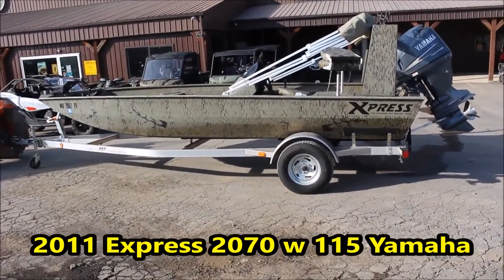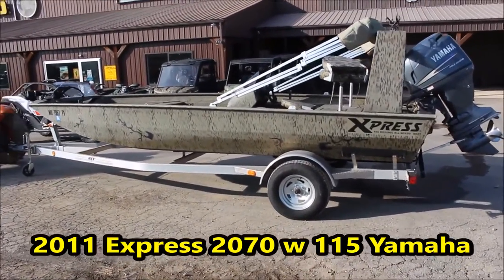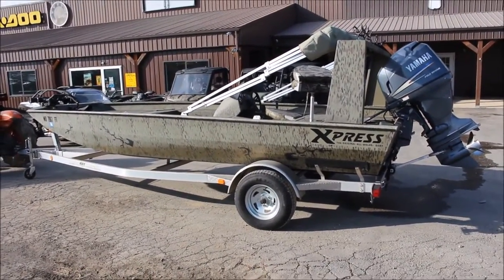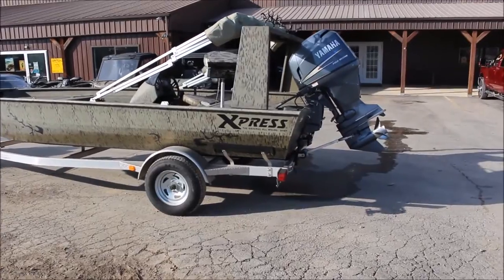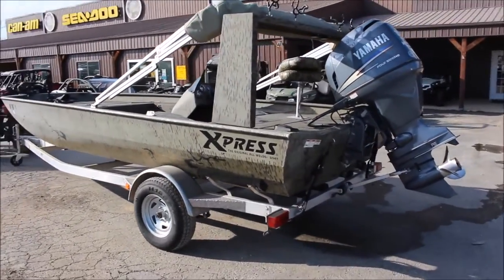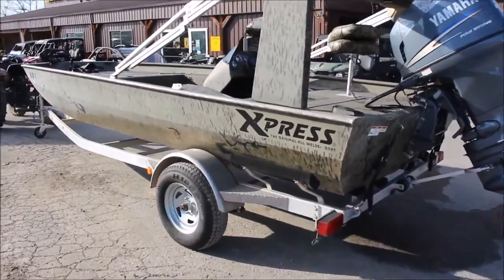Hey everybody, Jeremy here at Cowtown. I've got another really nice used boat in here. This is a 2011 model Express 2070, powered by a 115 horse Yamaha four-stroke engine. Super clean, kind of a rugged, durable style of boat.